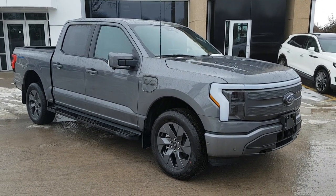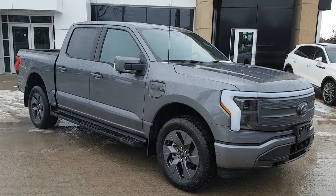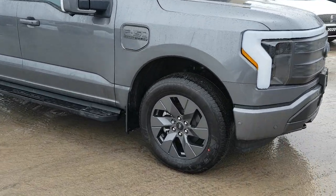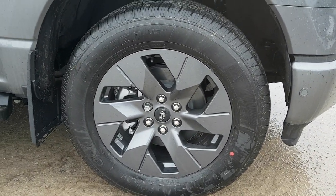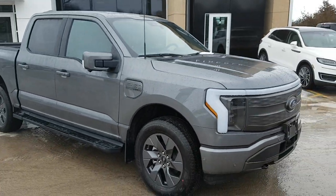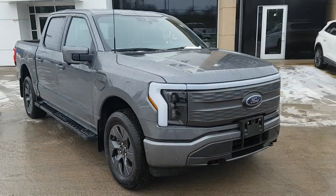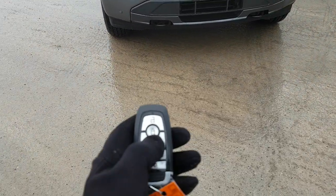2023 Ford Lightning in carbonized gray metallic — absolutely beautiful looking truck. This one is rolling on the 20-inch dark gray aluminum alloy wheels which match perfectly with the paint, and you also have all-terrain tires on there as well. Really love the design of the Lightning — the light bar across the front looks amazing.